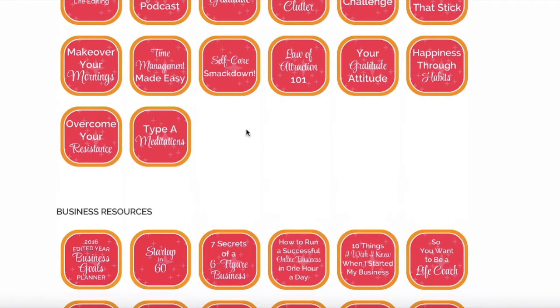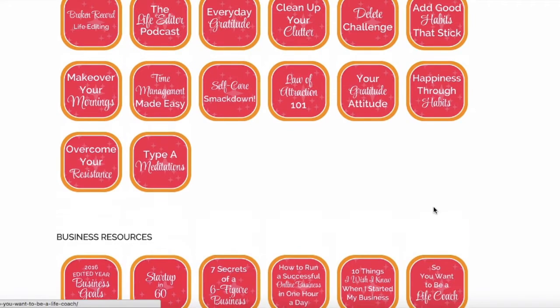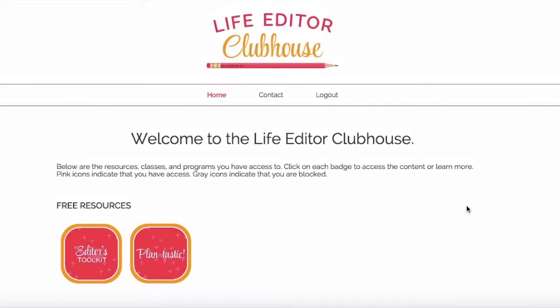And that's it — this is the Life Editor Clubhouse. You can see there are some blank spots because I'm constantly adding new classes and programs, so you'll want to come back at least monthly. Before I created the clubhouse, I had all of my classes and group programs housed on different platforms with different payment options — it was really complicated because everything was on a different program, nothing linked up, and it was confusing. So I wanted to make it easy on me and on you life editors, so I created the clubhouse to house everything — all my free stuff, life stuff, and business stuff — all in one place. You don't have to look around trying to figure out where something is, and you don't need multiple logins.